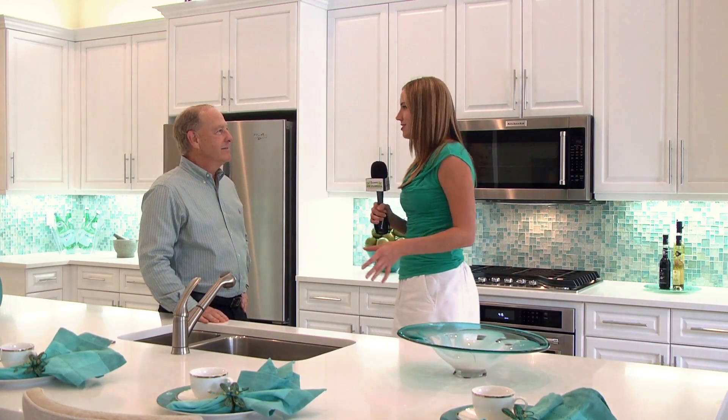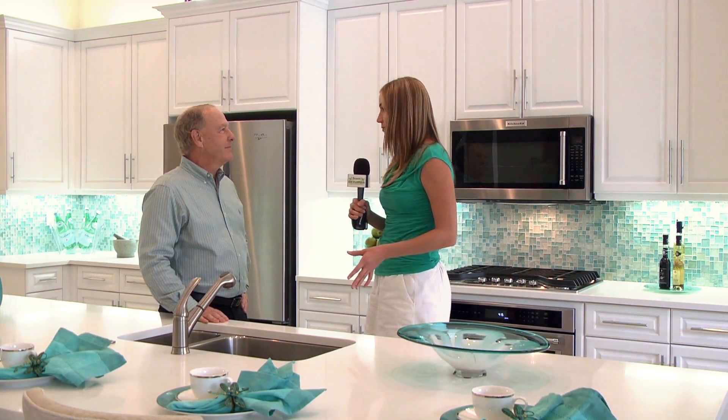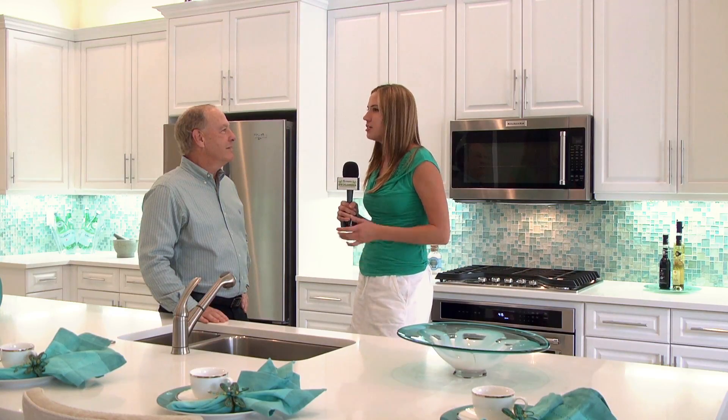I'm standing here with Andy Zuckerman with the Zuckerman Group. I understand you have an exclusive opportunity for us in Siena Reserve. Can you tell us what makes this community so special?